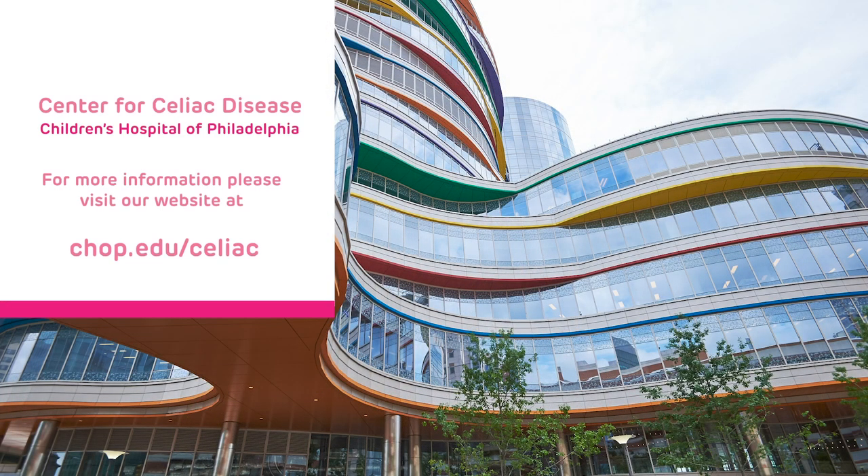Following these five simple steps will help you become an expert at reading food labels for gluten. This will help your child with celiac disease stay safe and healthy. The staff at the Center for Celiac Disease at the Children's Hospital of Philadelphia is here for our patients to answer any other questions you have about label reading. For more information, please visit our website at chop.edu/celiac.